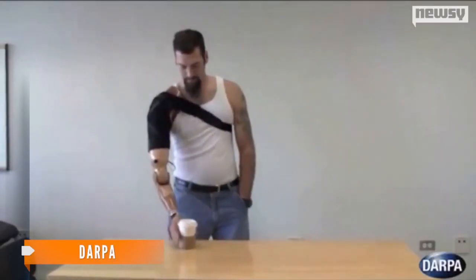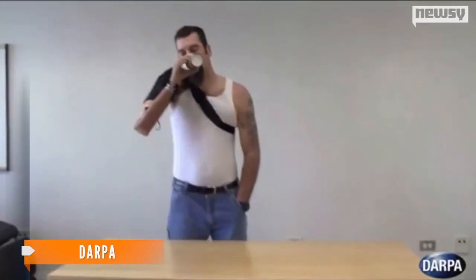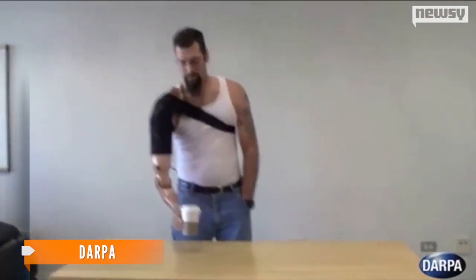This prosthetic limb joins a few others already operating on brain power. DARPA created an arm that moves via neural interface technology.